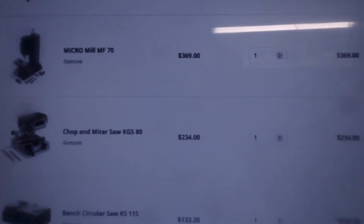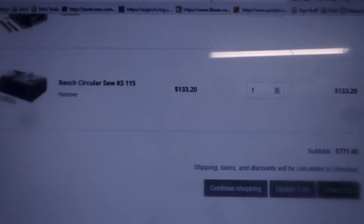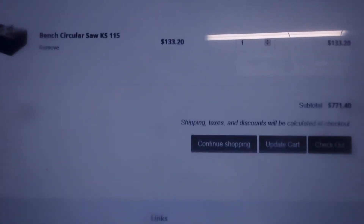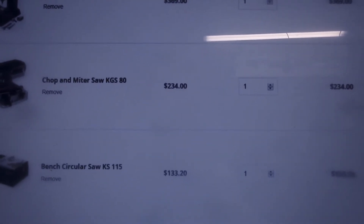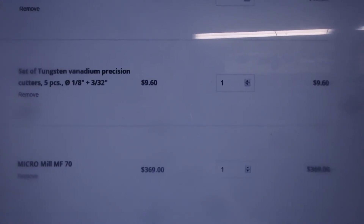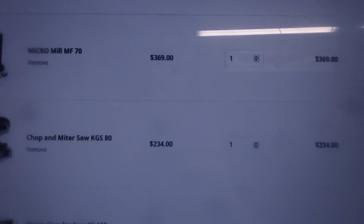I'm ordering the chop saw and the small table saw. She had mentioned, because I was looking at buying some blades and stuff, that everything comes with startup things so you can see what you need or don't need. She said just order what you think you want as far as the machines, see what they come with, then decide from there. I mean, that's pretty good honesty.